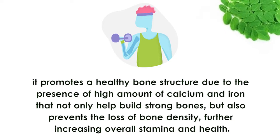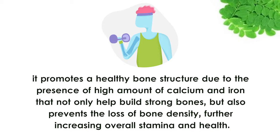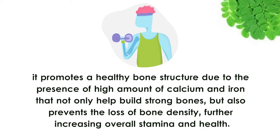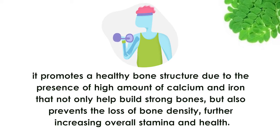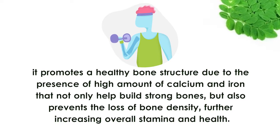Stronger bones. One of the most important health benefits of drumsticks is that it promotes a healthy bone structure due to the presence of a high amount of calcium and iron that not only helps build strong bones but also prevents the loss of bone density, further increasing overall stamina and health.